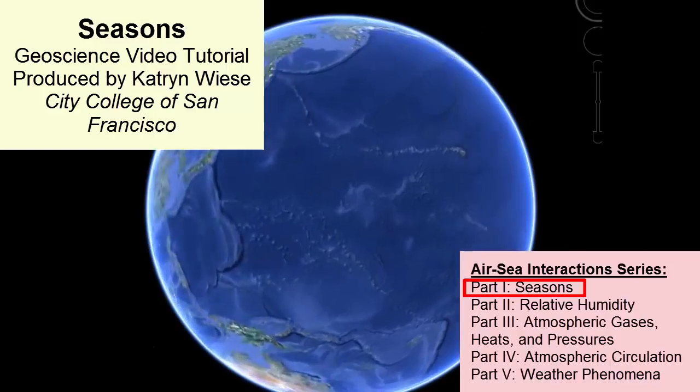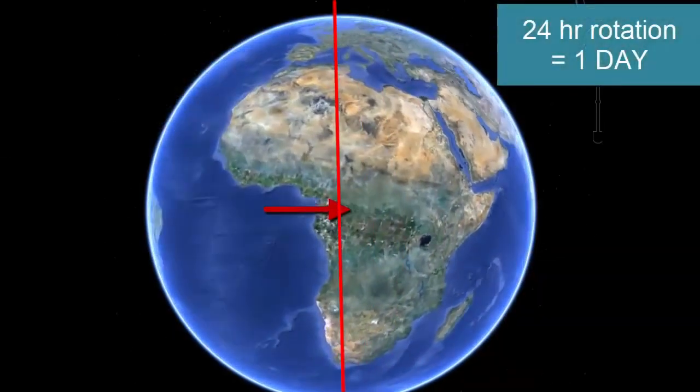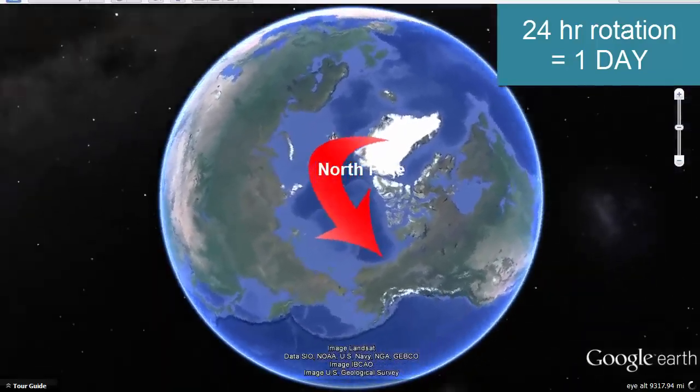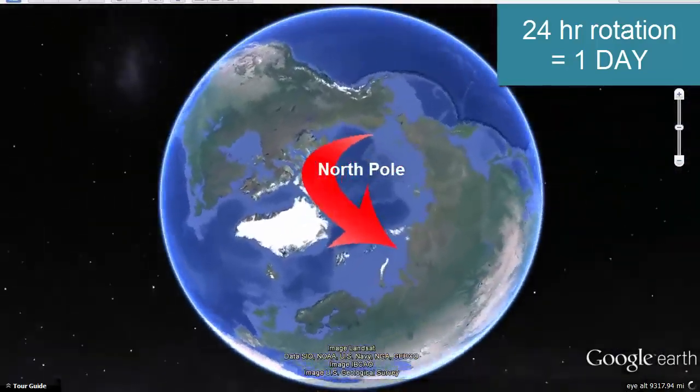How long does it take the Earth to make one complete rotation around its axis? 24 hours, or one day. If we look at the same image of the globe from the top, looking down the axis from the North Pole, we see the Earth is rotating counterclockwise around the North Pole.